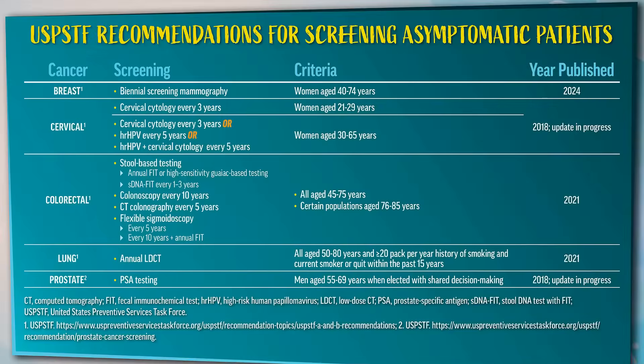Let's get started. Let's chat about what MCED tests are and how they can complement current cancer screening strategies. As a reminder, the current USPSTF recommendations for screening asymptomatic patients include breast, cervical, colorectal, lung, and prostate.